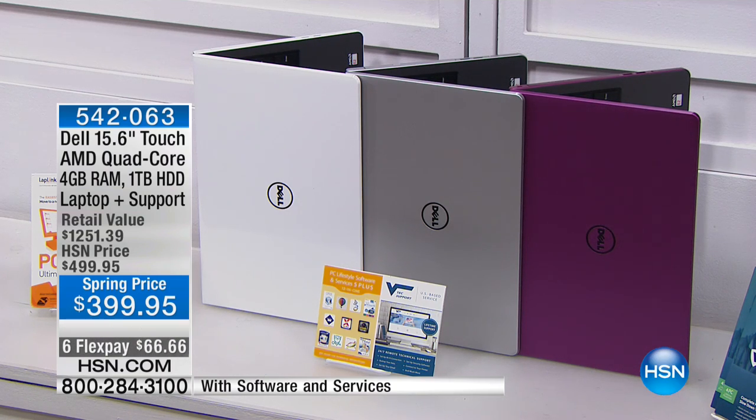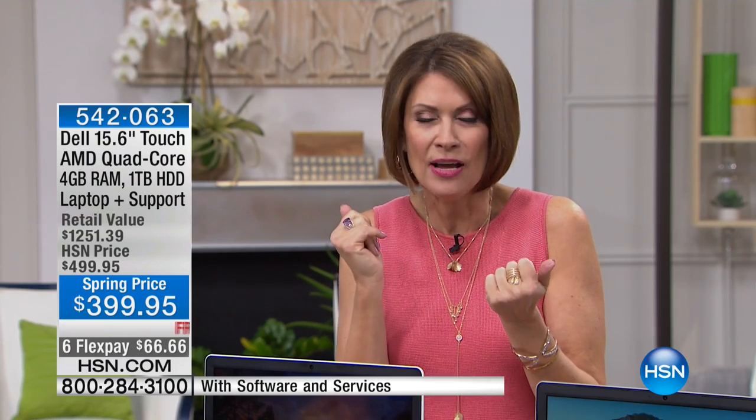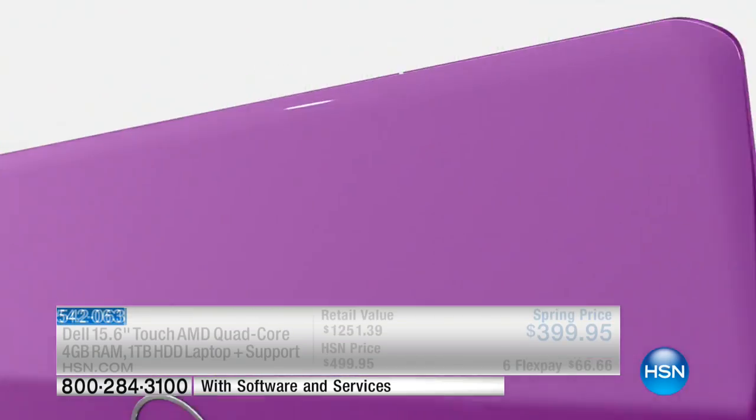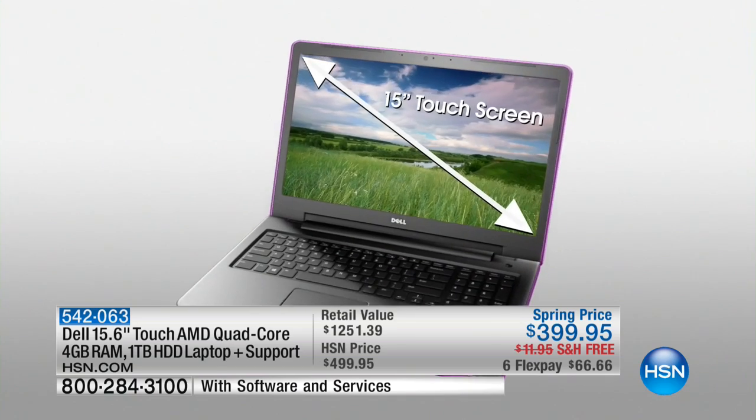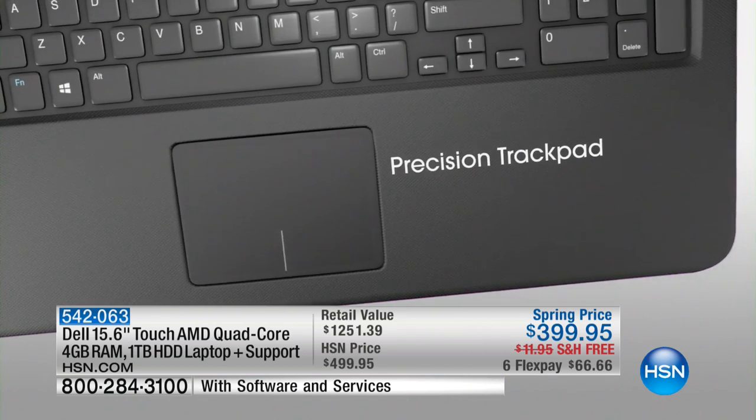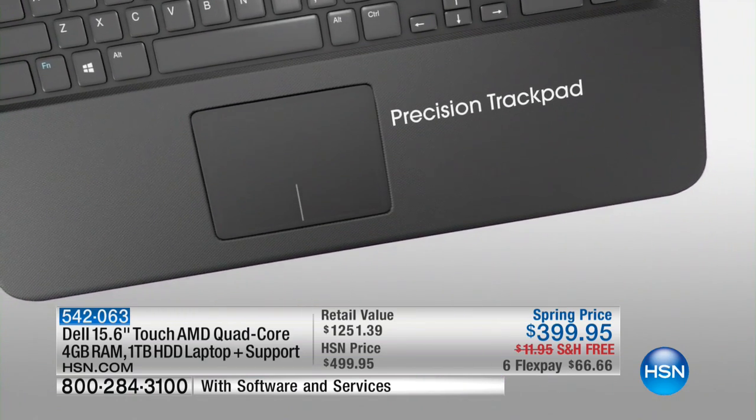A full terabyte — huge storage, one terabyte of storage. And on top of that, I can't believe we're doing this frankly: you're going to get a lifetime of tech support. The value of that alone is $299.